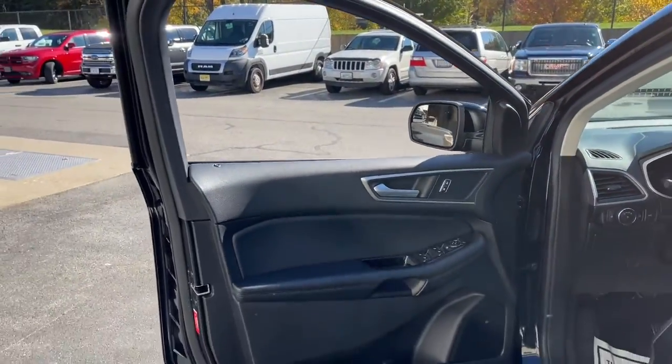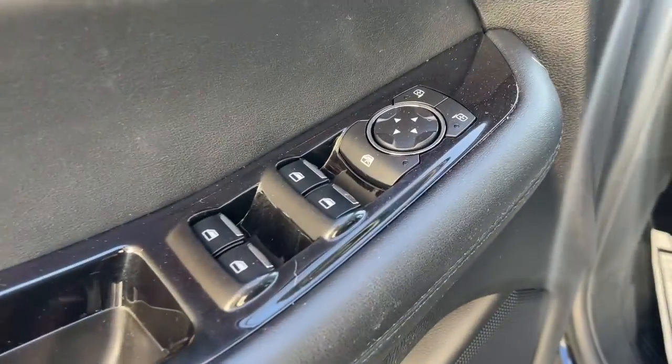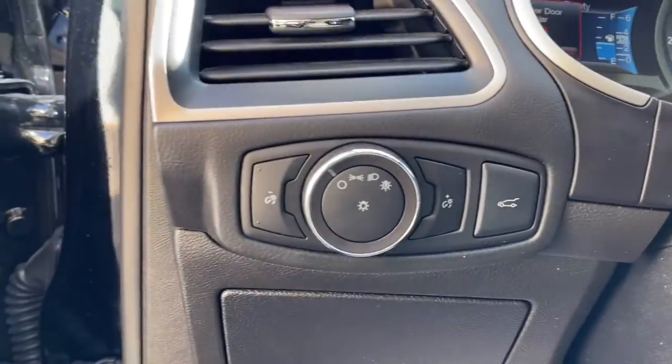Versatile, capable, and loaded with style, this SUV brings can-do confidence on every adventure. The following are some of this vehicle's highlighted options.